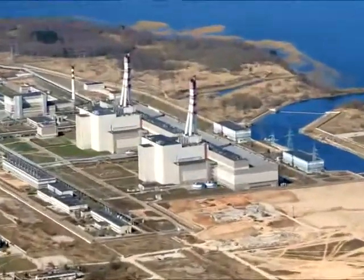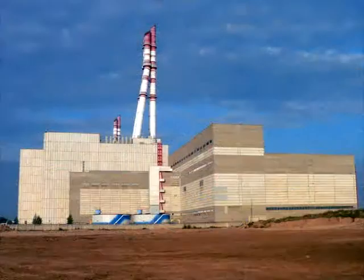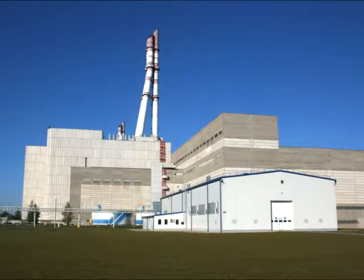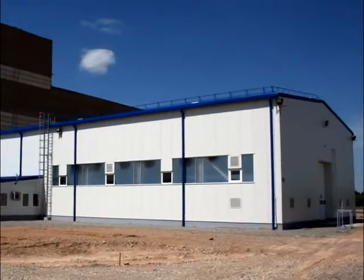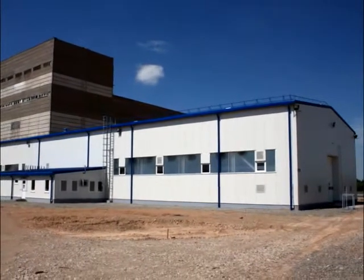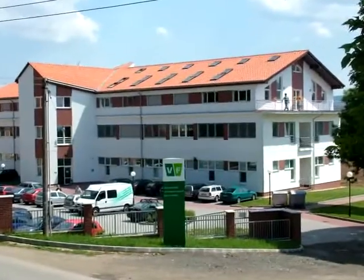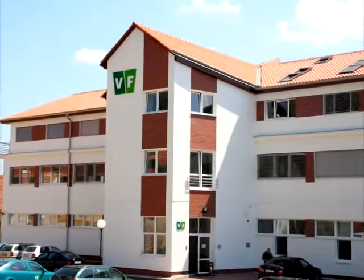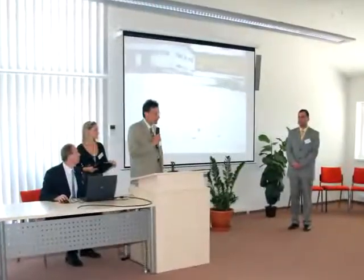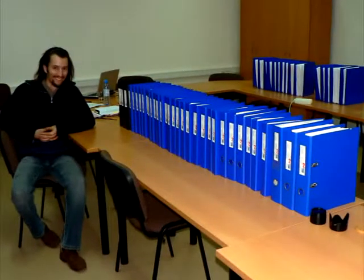One of the first decommissioning projects scheduled for implementation was the construction of the Free Release Measurement Facility. This facility is designed for the radiological assessment of large quantities of waste generated as a result of dismantling activities with regard to equipment and buildings. The tender for the construction of this facility was awarded in 2006 to a Czech consortium led by VF. Development of the basic design for the facility building and measurement systems started as soon as the contract had been signed between INPP as the employer and VF as the contractor.